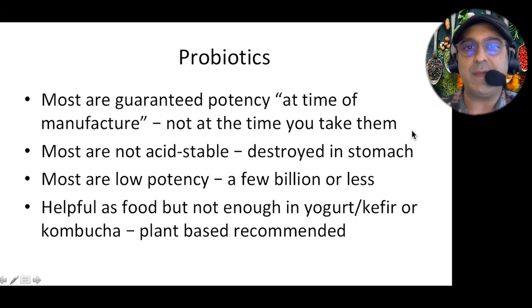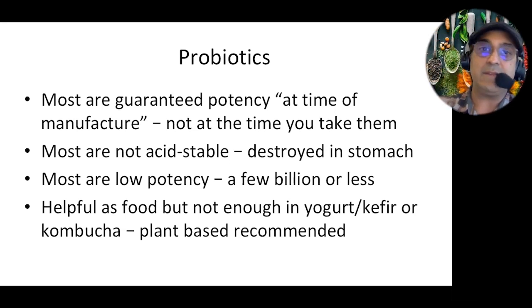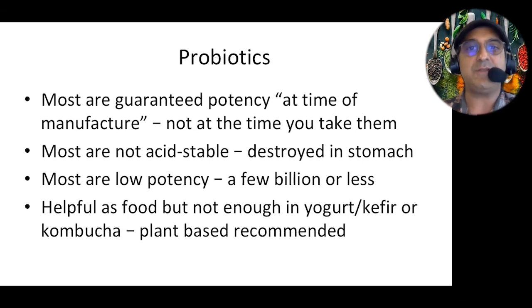From the time of manufacture, the product goes to a factory, then to production, then to warehousing, distribution, and shipping, and finally to the store shelf — anywhere from three to nine months. We now have data showing that potency — whether 1 billion, 10 billion, or 25 billion — starts to decrease over time due to what's called probiotic degradation from temperature and humidity. We also look at acid stability, making sure probiotics get past stomach acid. Most products on the market don't address that, so even with the right species and right dose, if it's not acid-stable, it gets destroyed in stomach acid.